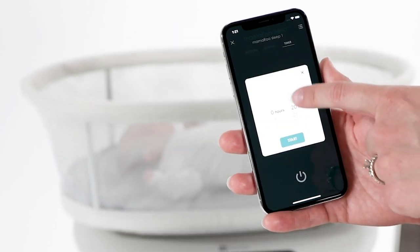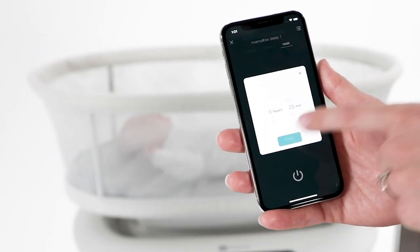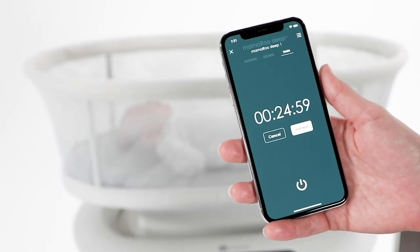Every baby is unique, so experiment with different combinations to see what your baby likes best. If your baby is inconsolable, check to see if her diaper needs to be changed, if she's hungry, or that she doesn't have a fever. Always consult your pediatrician if you have any concerns.